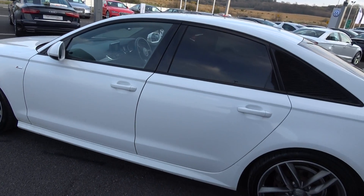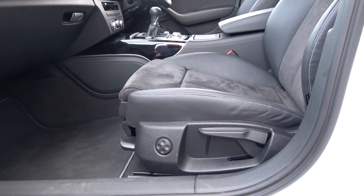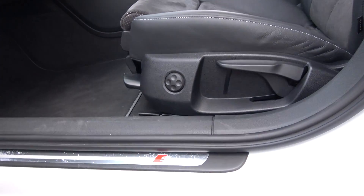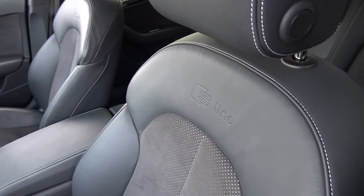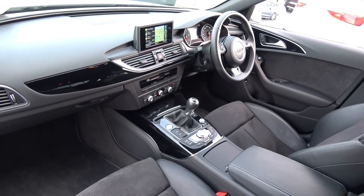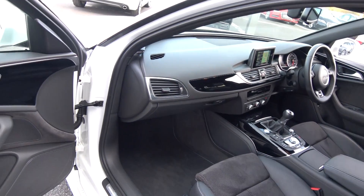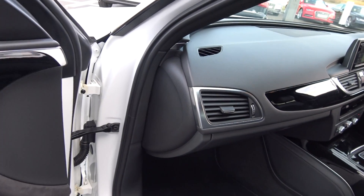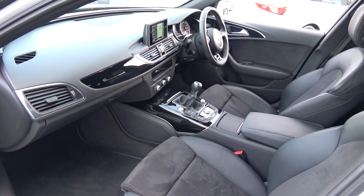Moving into the front interior, this Audi A6 S-Line Black Edition is finished in a beautiful black part-leather, part-perforated Alcantara upholstery on the heated S-Line sports seats, with lumbar support, centre armrest, and S-Line aluminium door sills with S-Line logo embossed. The vehicle comes in manual transmission with a long list of equipment, electric windows throughout, and a beautiful high gloss piano black finish on the inlays running throughout the door panels, dash, and centre console.